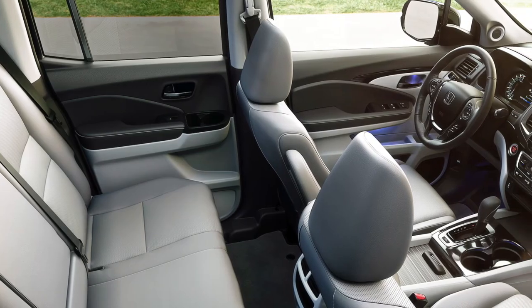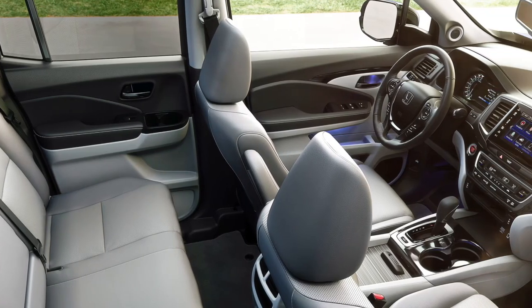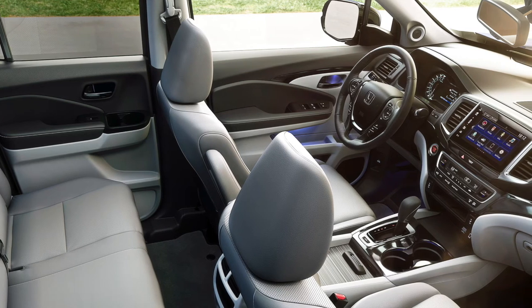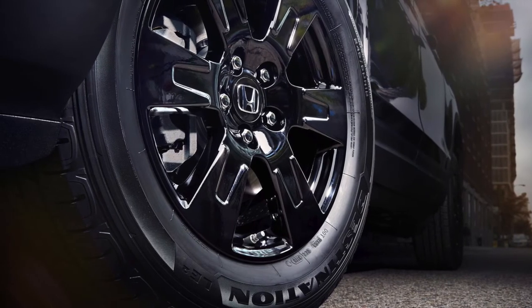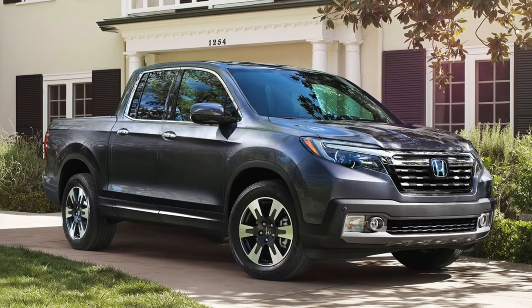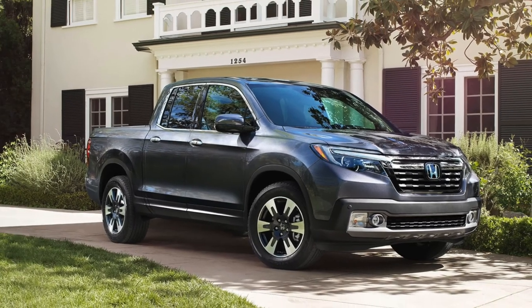Fortunately, because of the Ridgeline's incredible safety features like the collision mitigation braking system, the likelihood of a crash are significantly reduced. There are very few differences between the 2018 and 2019 Honda Ridgeline, but the best way to decide on your favorite is to experience this vehicle for yourself.